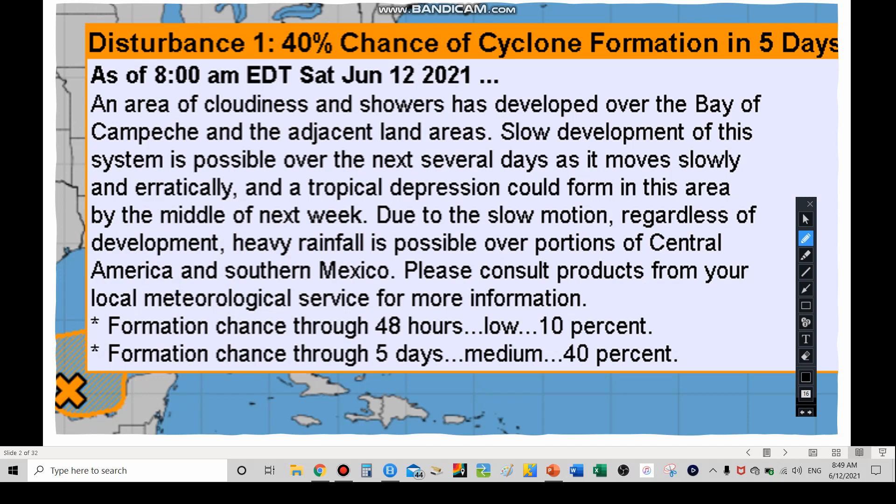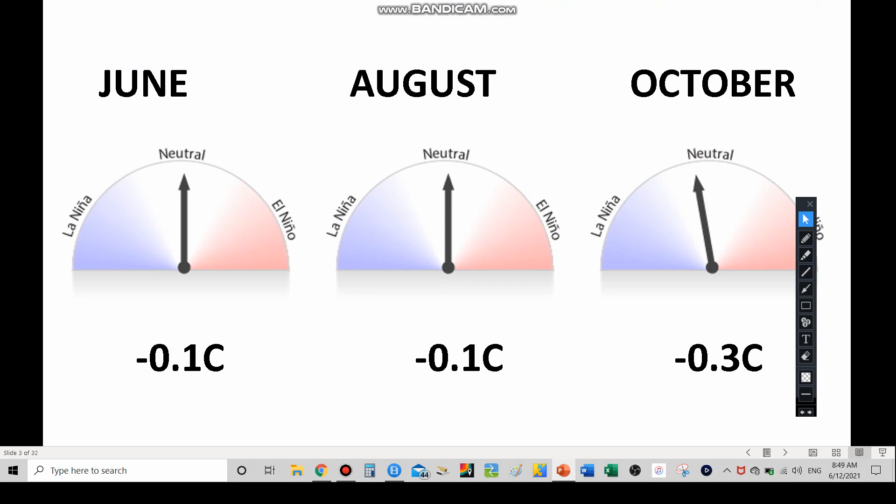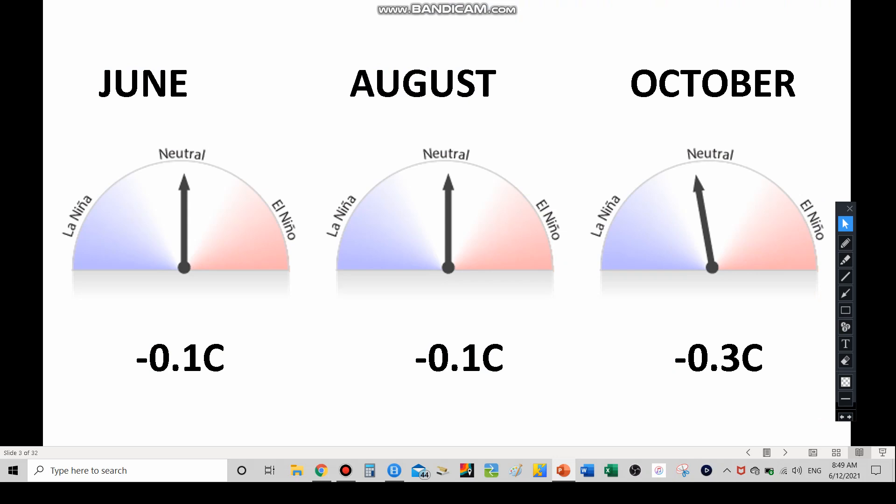Due to slow motion — meaning the storm is moving very slowly — regardless of any development into a tropical storm or hurricane, heavy rainfall will be over Central America and southern Mexico, and even the Gulf Coast if it eventually moves that way. That was the 8 o'clock update from the National Hurricane Center. We're going to be talking more about the hurricane season in general and what this could mean beyond what could be Tropical Storm Bill.